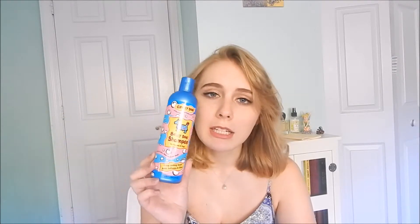This next one is not for me but it is the Crazy Dog Baby Dog Shampoo for puppies and dogs. It's the cutest little bottle ever. I finished it up yesterday washing my dog. It smells like powder — not a bad smell. I liked it.